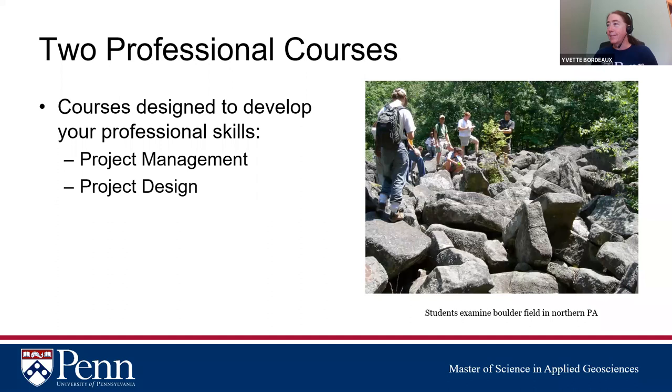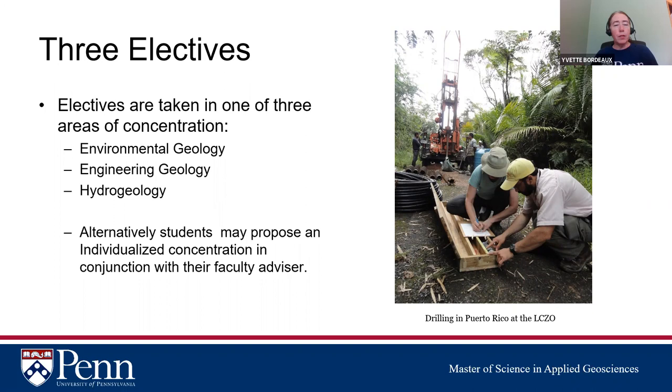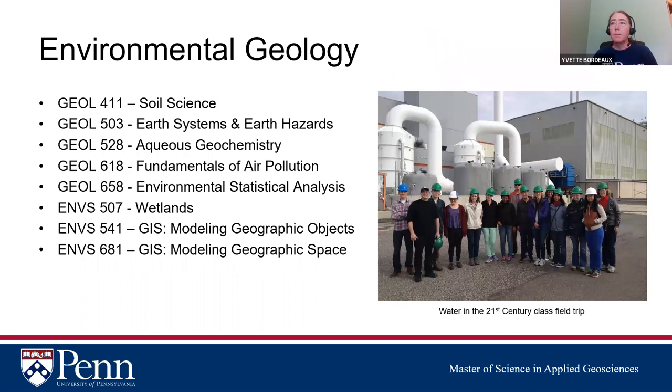Here are students at a boulder field in northern Pennsylvania. The three electives fall within one of the three areas: environmental geology, engineering geology, or hydrogeology. Alternatively, if none of these quite fit your goals, we can move you into an individualized concentration where you work with a faculty advisor to create a custom course set. Here's one of our students drilling in Puerto Rico at the Luquillo Critical Zone Observatory, where some of our students work.